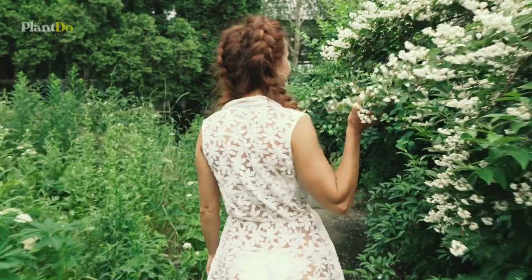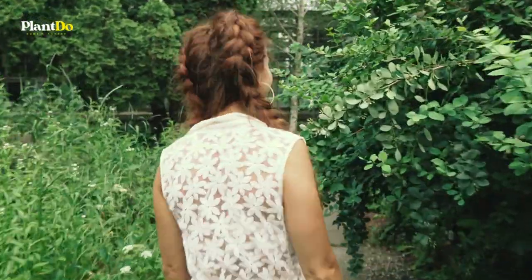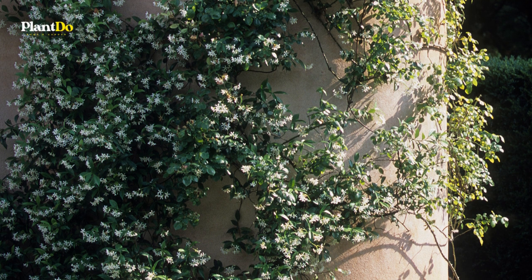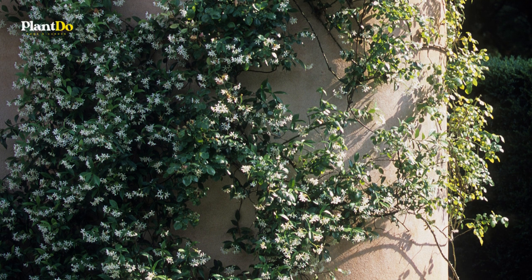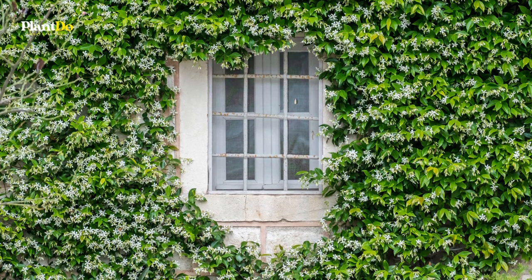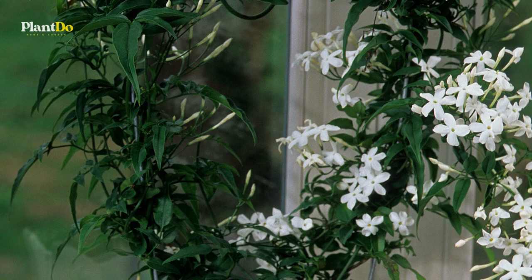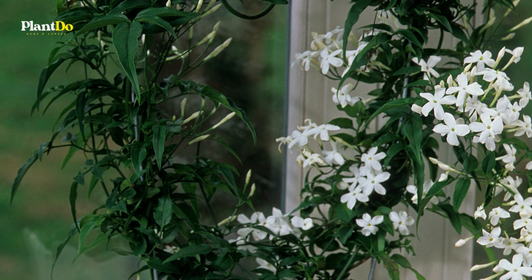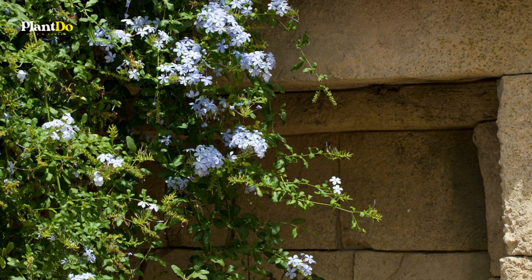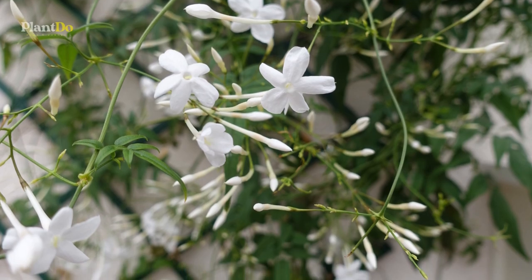Fragrant evergreen Trachelospermum jasminoides — star jasmine — does best in sun but will grow in some shade as long as the area is sheltered. It has white scented star-shaped flowers with leaves that turn a crimson colour in the winter. Make sure you give this plant good support as it will twine itself around anything. The white sap can irritate the skin, so wear gloves if you prune it back in spring.